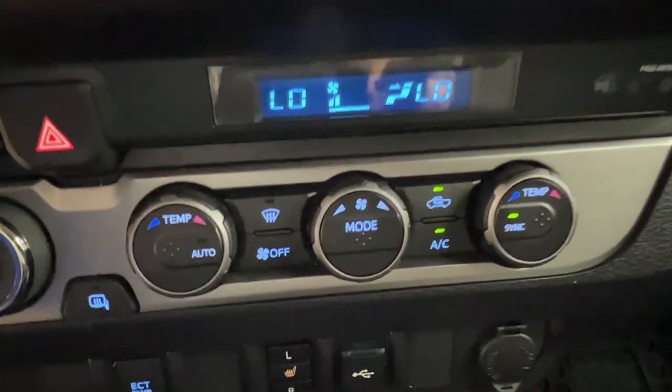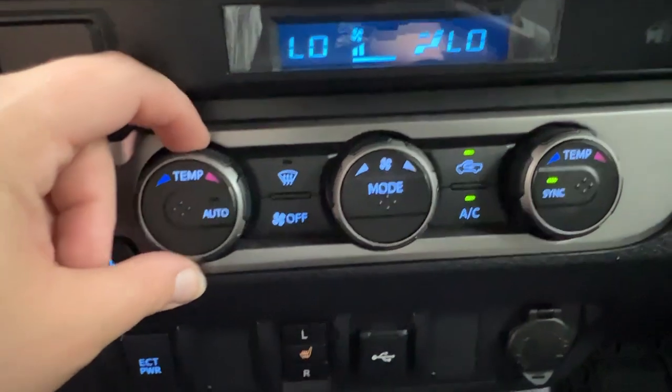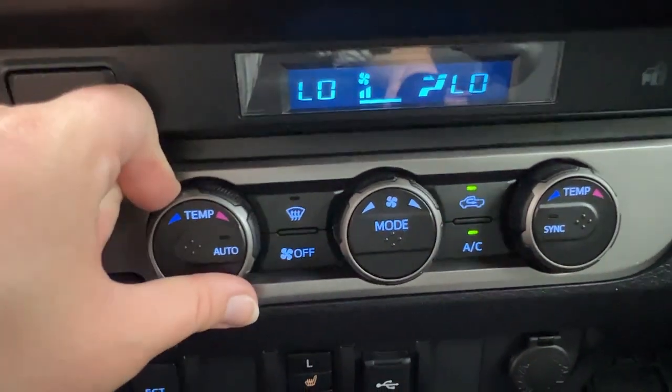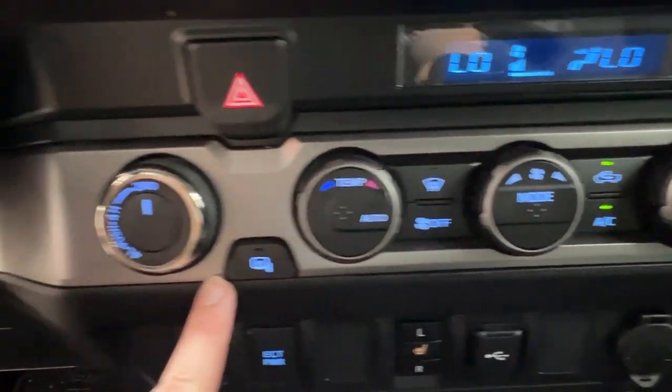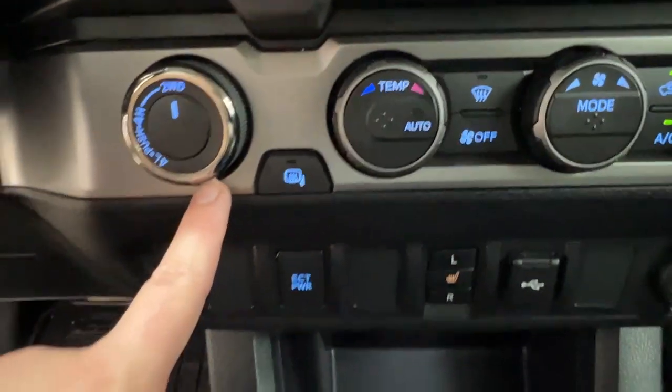Underneath there is your climate control — dual climate control is available so that both front passengers can have their own unique temperature settings. We also have the defrost for your front windshield located here, your side mirror defrost, and then your dial for two-wheel drive, high, and low options.